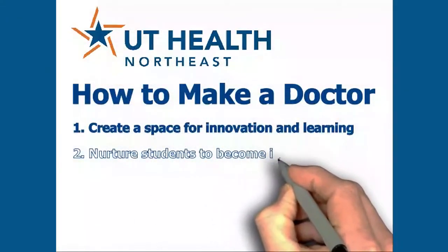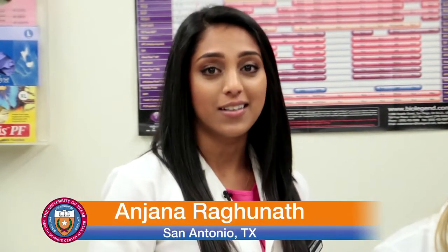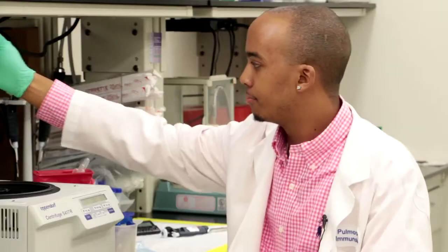Step 2: nurture students to become innovators. We're challenged to expand our thinking through experimentation. We're not just learning how to conduct established types of research, but also how to explore new ideas that haven't been tested before. We're taught to expand our thinking through collaboration. Working together with our fellow residents and faculty doctors, we're coming up with better ways to treat patients that get them healthier, faster. From the lab to the treatment room, UT Health Northeast is nurturing students to become innovators.